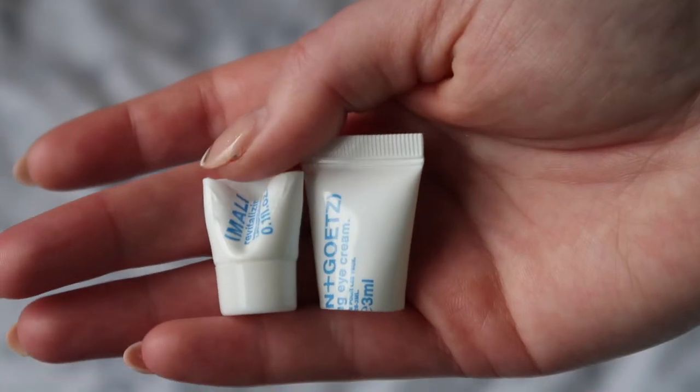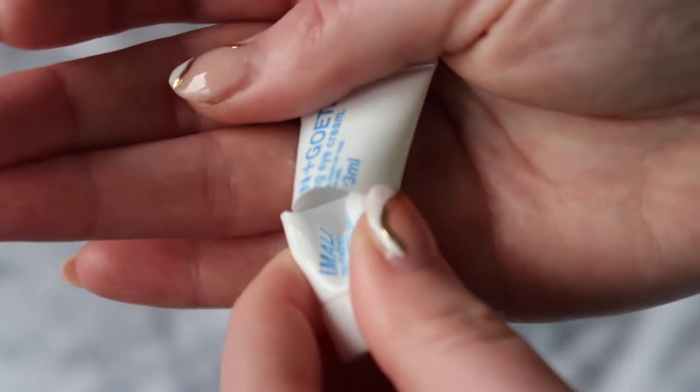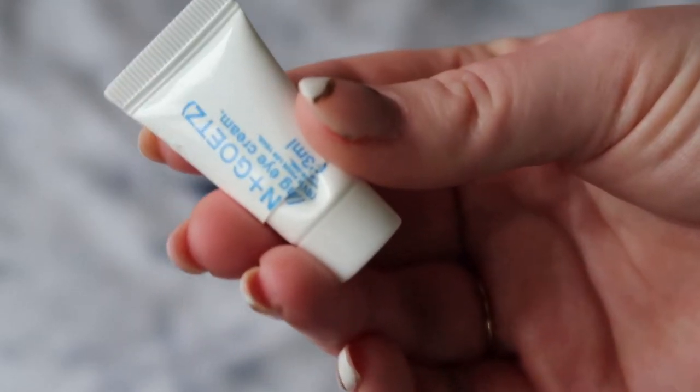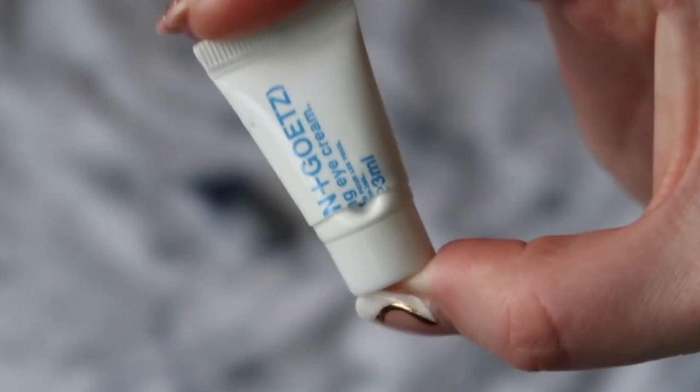The last eye cream is the Malin and Goetz Eye Cream, which I could cut open. It was absolutely fine — a nice cream formula as opposed to a serum formula, feeling quite thick and nourishing. This was worth $14.40 towards my reverse rouge.